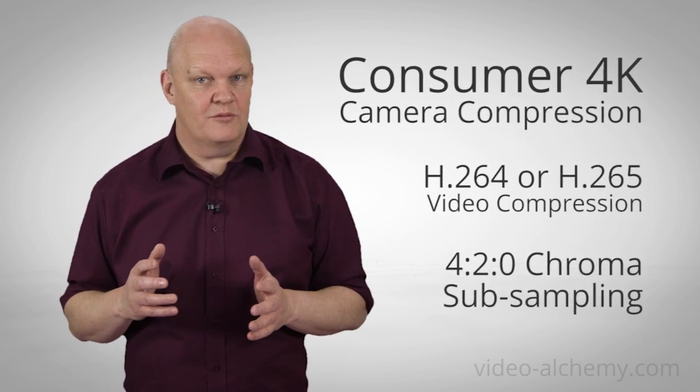Although much of the marketing hype might make you believe that just buying any 4K camera will give you the best possible quality, there are two different types of 4K camera. The first is the consumer range cameras — the replacement for the HD camcorders and smartphones we have now. They will be 4K or UHD resolution but will still use video compression like H.264 or H.265, and chroma subsampling of 4:2:0, which uses just one quarter of the colour information picked up from the camera's image sensor.